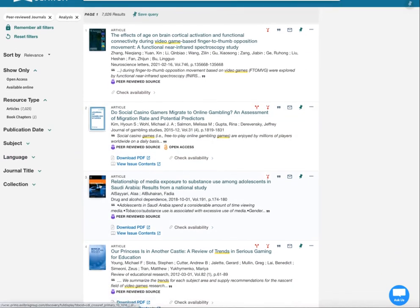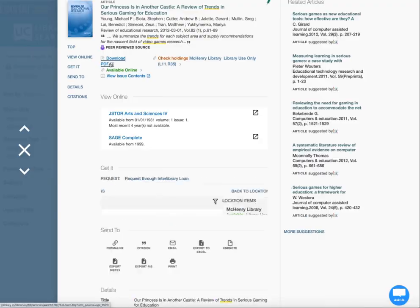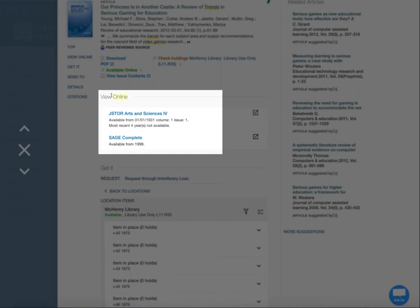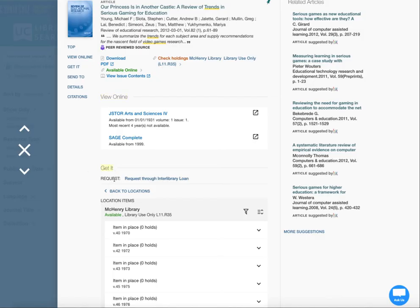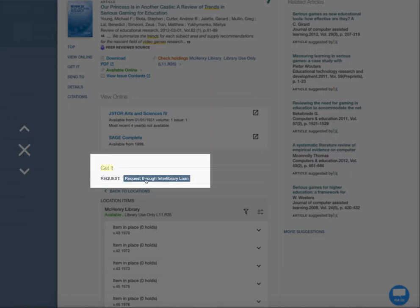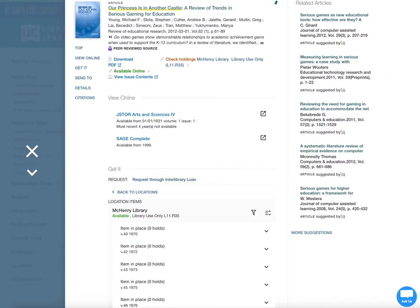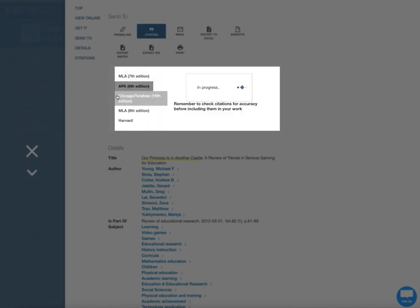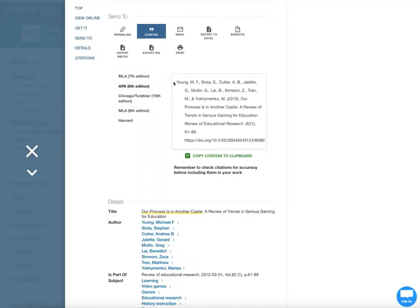Once you find an article that looks helpful to you, go ahead and click on it. You can download a PDF directly or you might see a link to get it online. If it's not available to you, a "Get It and Request" option will pop up. Following this will lead you to a form that lets you request the item through interlibrary loan. UC Library Search will also help you automatically generate a citation for whatever resource you use. From the left menu, click on Send To, then Citation, and pick the format you need. It's always a good idea to double-check the citation to make sure punctuation and capitalization are correct.